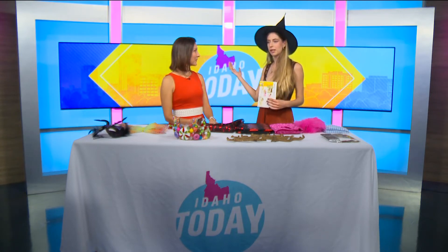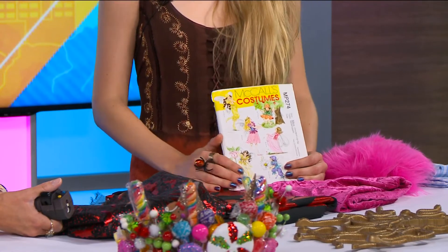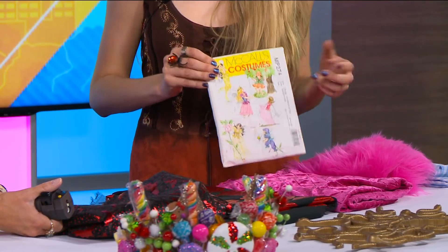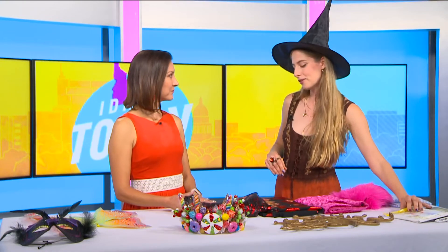Anyone of any skill level can come — even if you don't know how to sew at all. We have fun things like giant cardboard that we can use to make really big wings. So if you're a little crafty but not necessarily a sewing expert, that will be perfect. For those who want to learn how to sew, we have patterns available and we'll give tips so people can learn something, get creative, and try something new.